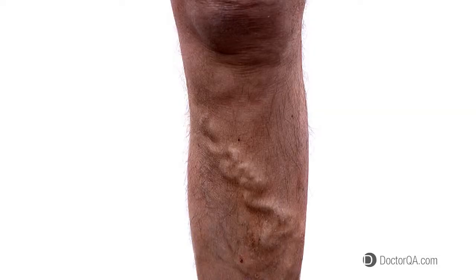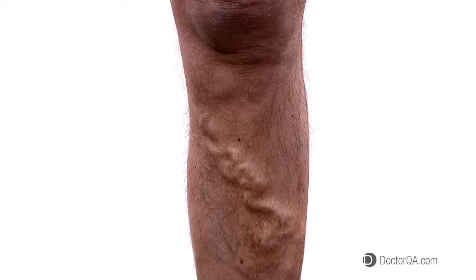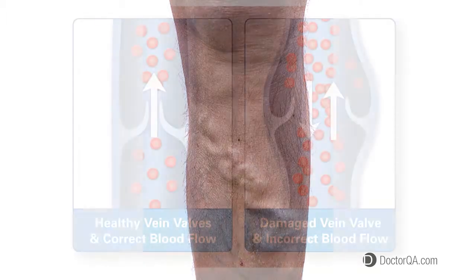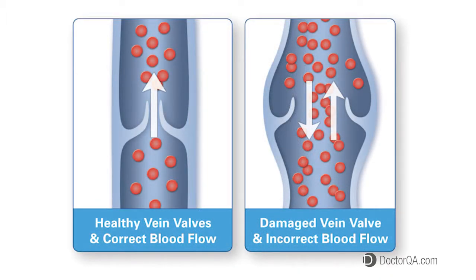What causes varicose veins to hurt? Varicose veins create pain because of stretching of the skin and tissue caused by swelling. The swelling is caused by the backward flow of blood that cannot return to the heart. Once this occurs, it creates itching, numbness and tingling, Charlie horses cramping, and restlessness of the legs.